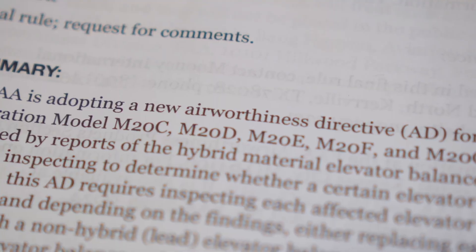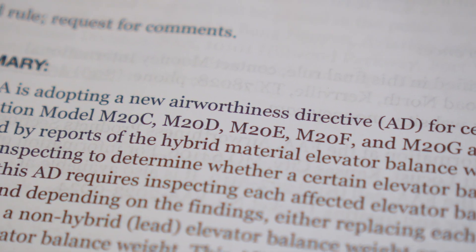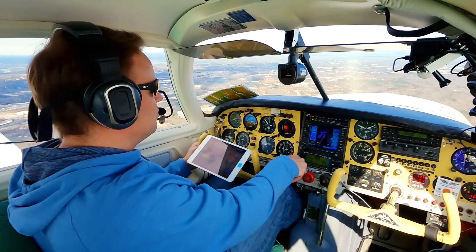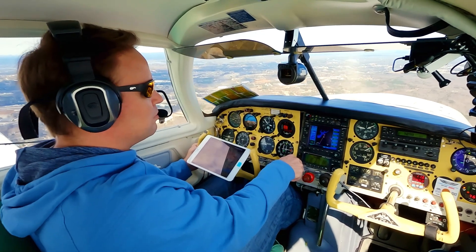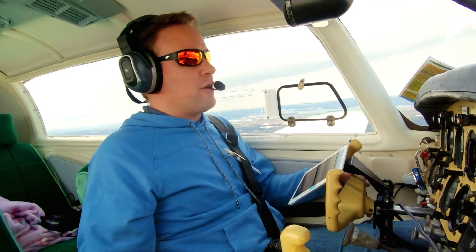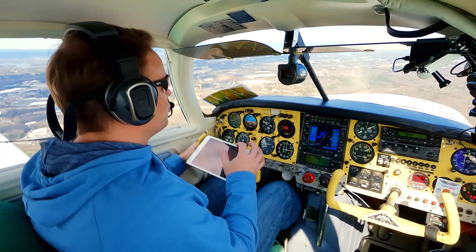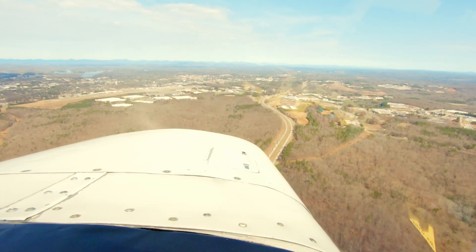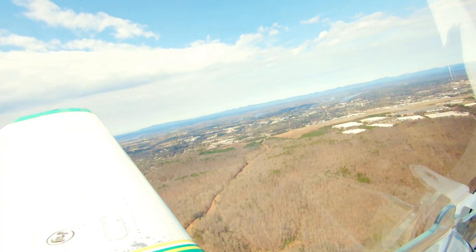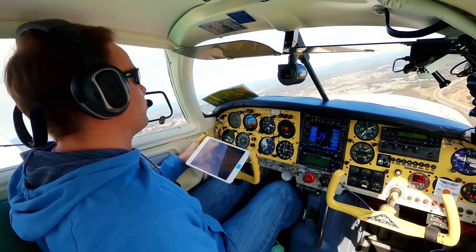Gainesville traffic, Mike Lima is 10 miles out to the southeast, inbound for a 45-degree left downwind, Gainesville. Gainesville traffic, Mooney 112 Papa Hotel is on the 45 for left downwind runway 23, Gainesville. Gainesville traffic, Mooney 112 Papa Hotel is on the left downwind runway 23, Gainesville.